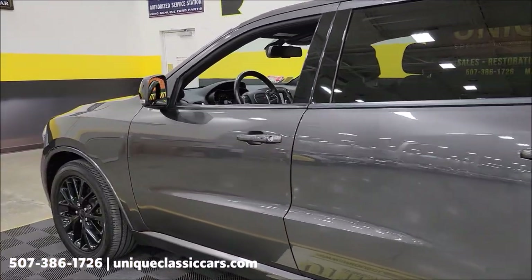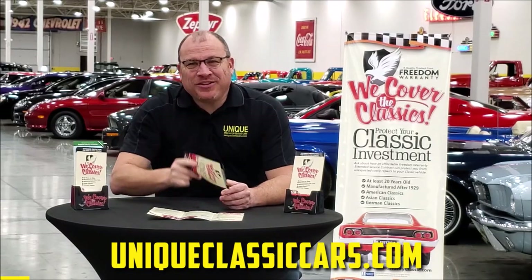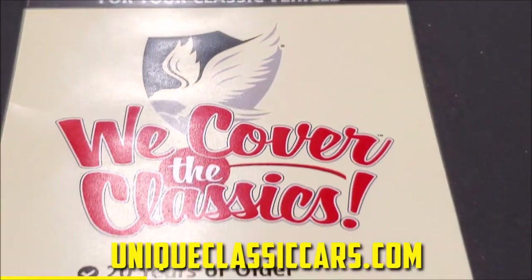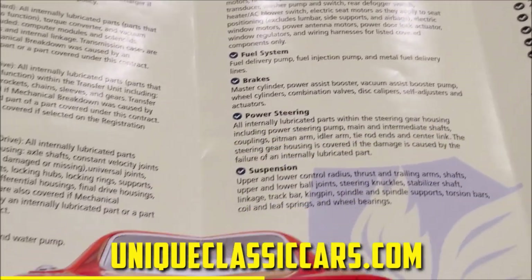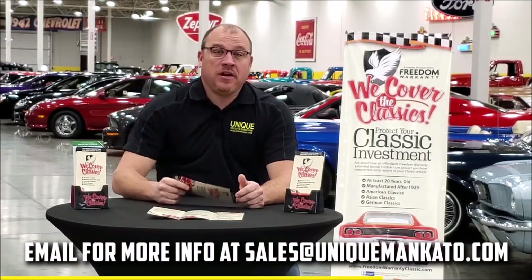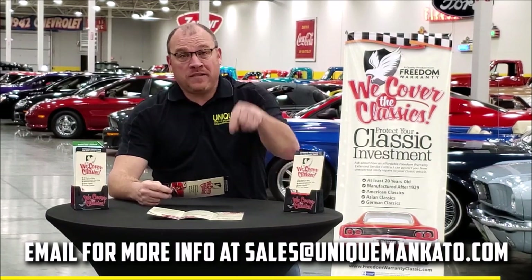Let's pop that hood and check out the Hemi underneath there. Did you know this car qualifies for an extended warranty? It's just like the one you get at your new car dealership, except it covers your classic car instead. Covers all the major components like engine, transmission, drivetrain, and you can get coverage up to 10 years. Repairs aren't cheap — these extended warranties are a no-brainer. Contact us for a quote on this car today.